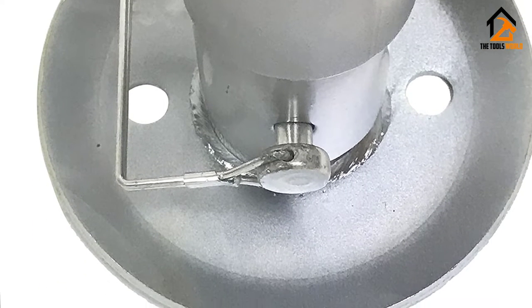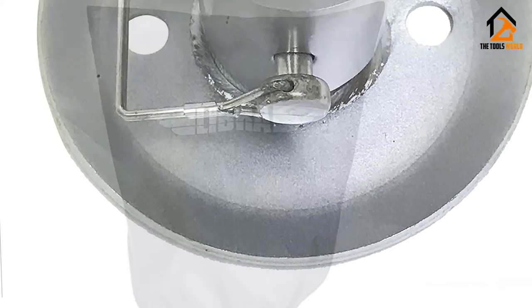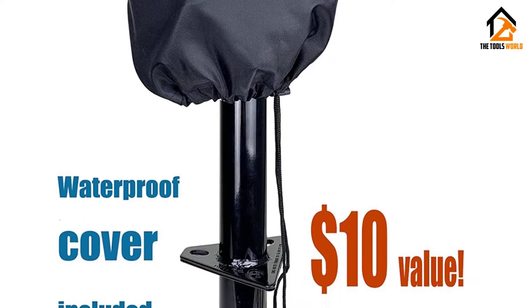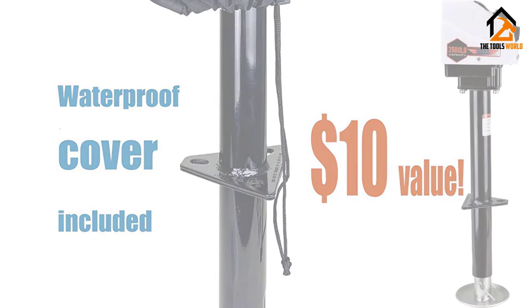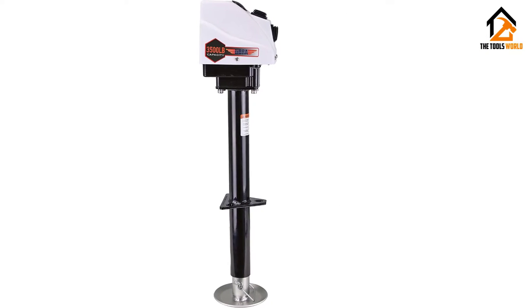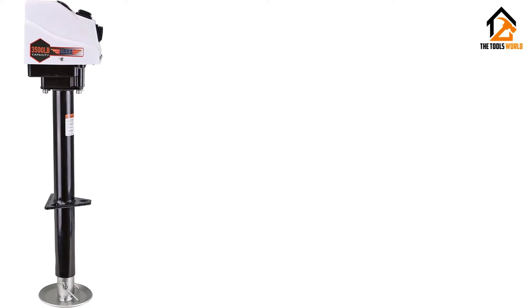With Libra's electric trailer jack, you get a weight lift capacity of 3,500 pounds. The jack can lift your trailer up to 14 inches, and the drop leg gives you an extra 8 inches of lift. The top leg has a five-step adjustment and a 5.5-inch diameter footplate with rainwater drain holes. The jack is compatible with the standard 2.25-inch A-frame trailer mounting holes. There is a detachable hand crank for use during emergencies.